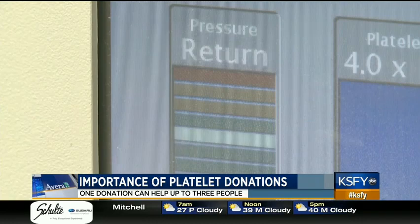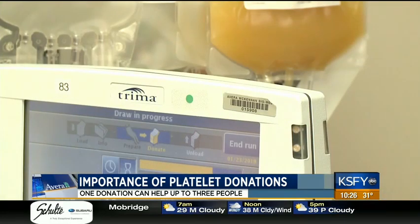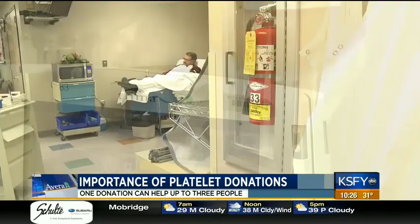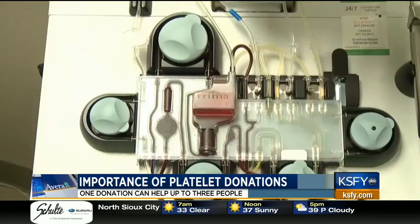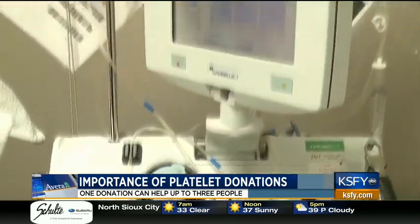One apheresis donation can help up to three people. And really, the reason that we're targeting the platelet population is platelets are only good for five days. So after they go through the testing that's required, we really only have about a three-day shelf life on them, so we need a continuous supply versus our red cells.